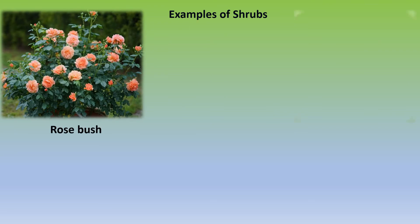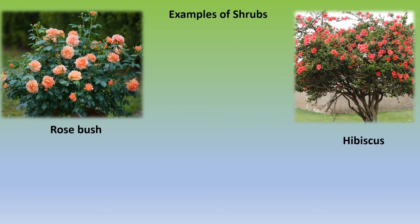Examples of shrubs include Rosebush, Hibiscus, and Cotton.